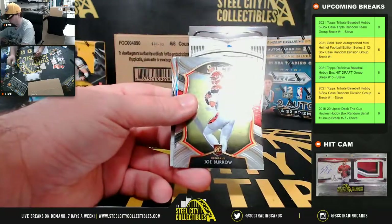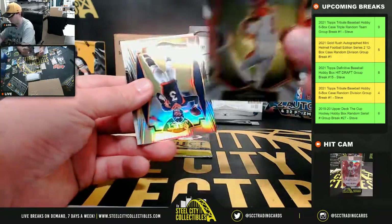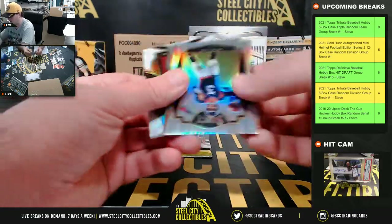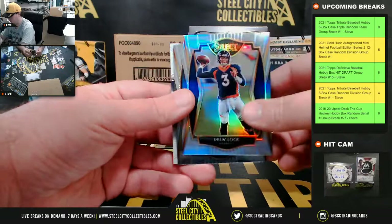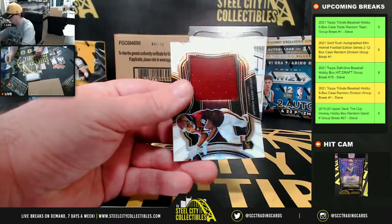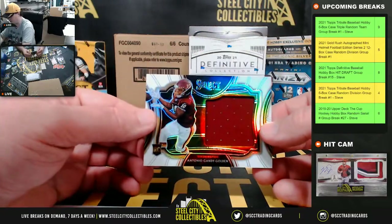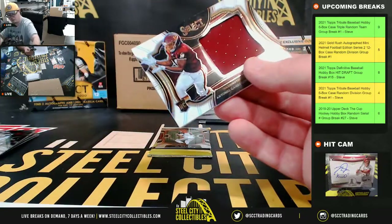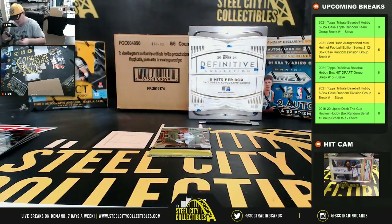James Robinson base rookie. Joe Burrow rookie — and that is the Concourse Burrow rookie. Drew Lock silver. Our jersey here is Antonio Gandy Golden rookie, numbered 11 of 35 for Washington. NFC East goes to Todd.